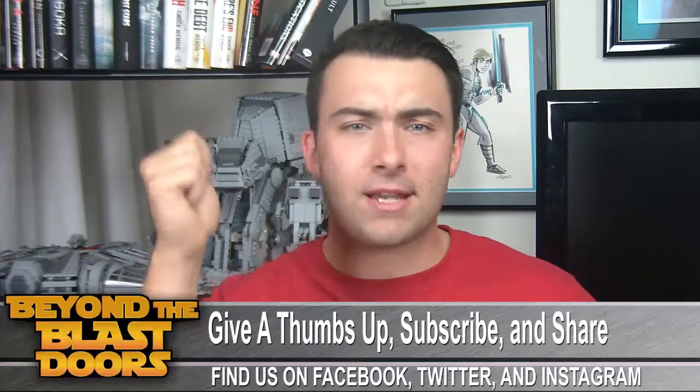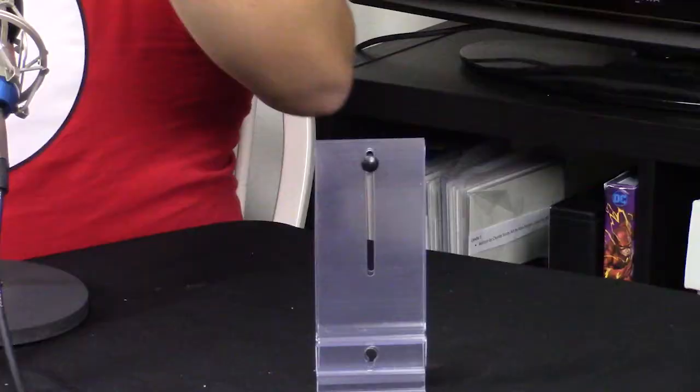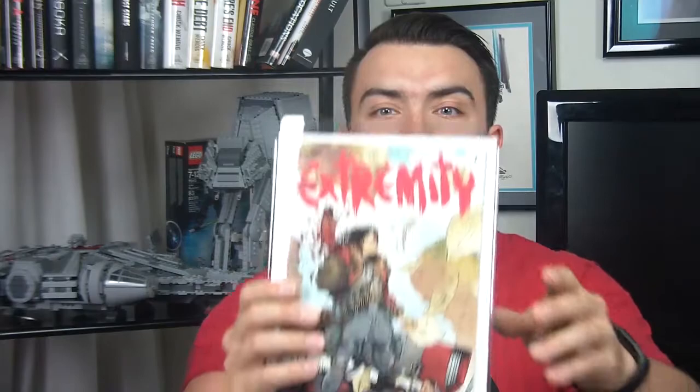If you like comic books, if you like Star Wars — we're on a Star Wars YouTube channel — whatever you like, give me a thumbs up, subscribe to the channel, and comment down below as we go through this. I'm going to show a book, then come down, come back up, and roll on to the next one.